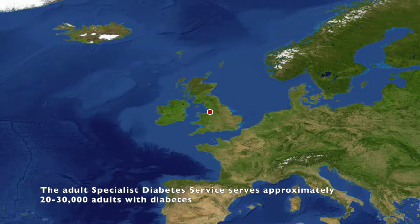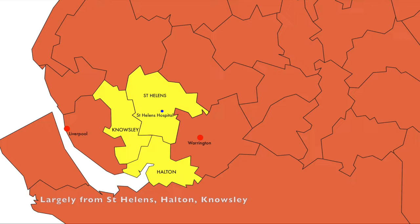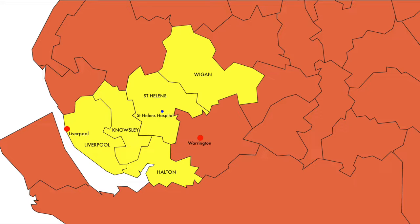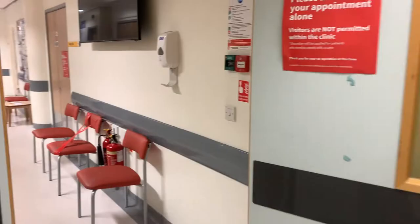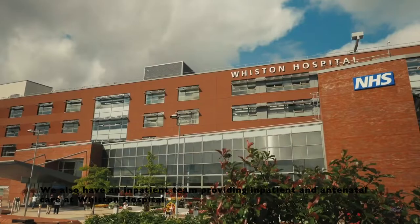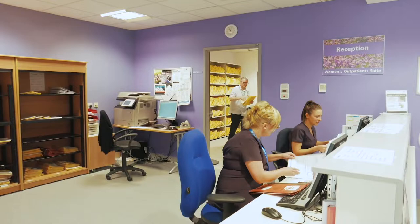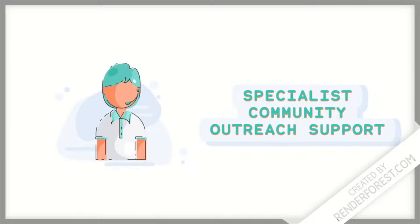The Adult Specialist Diabetes Service serves approximately 20 to 30,000 adults with diabetes, largely from St. Helens, Houlton, Noseley, Wigan and parts of Liverpool, though occasional patients choose to travel from much further afield. The Adult Specialist Diabetes Service is based here in the state-of-the-art Diabetes Centre at St. Helens Hospital. We also have an inpatient team providing inpatient and antenatal care at Whiston Hospital, and we offer specialist outreach support to primary and community services to the Borough of St. Helens.